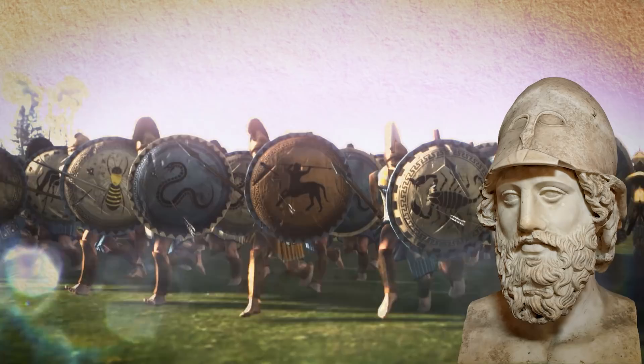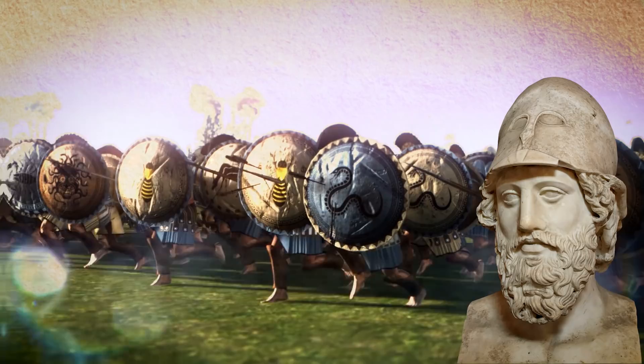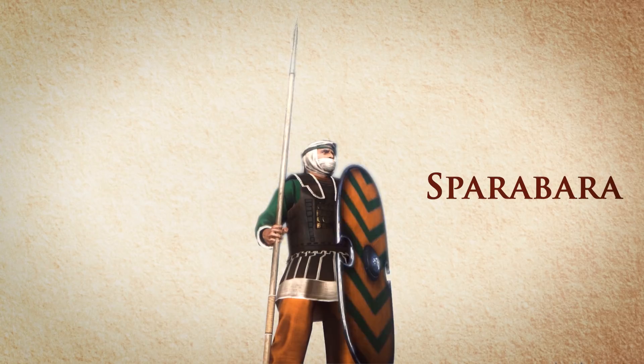Meanwhile, Themistocles, who was one of the ten Athenian generals — Strategoi — employed a new strategy to minimize the impact of the attacks by enemy ranged troops and take advantage of the high effectiveness of the Hoplitae formations against Persian units, which were in general lightly armored. The Sparabara were the most common kind of soldiers among Persian infantry and were equipped with wicker shields and mostly linen armor, a loadout which left them frequently incapable of challenging a Hoplitae phalanx.